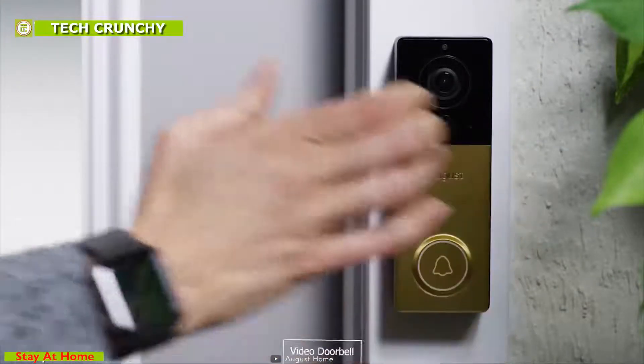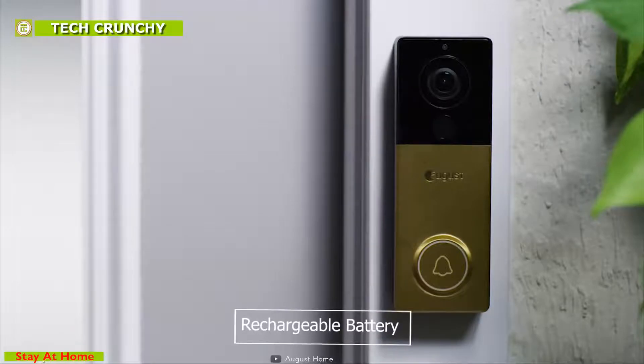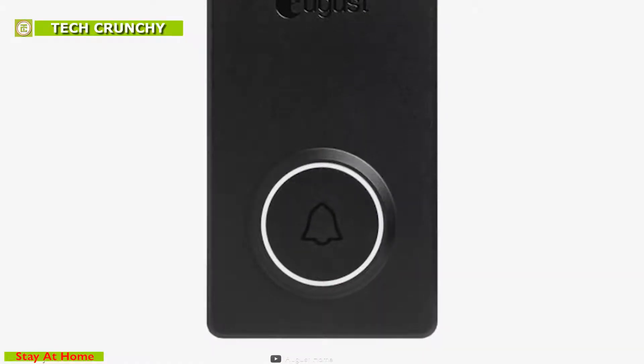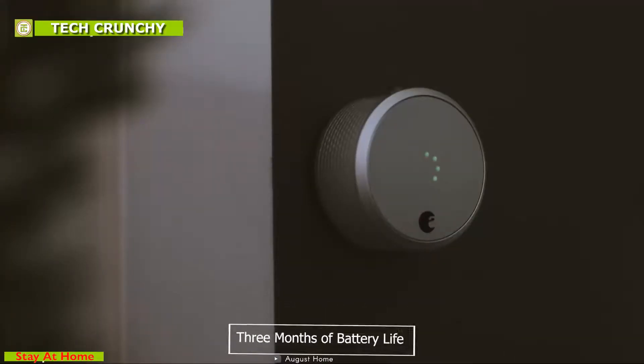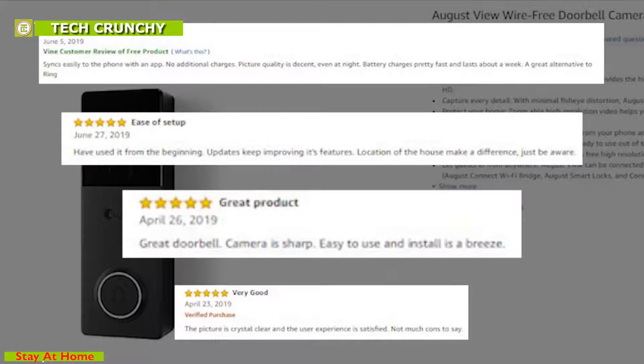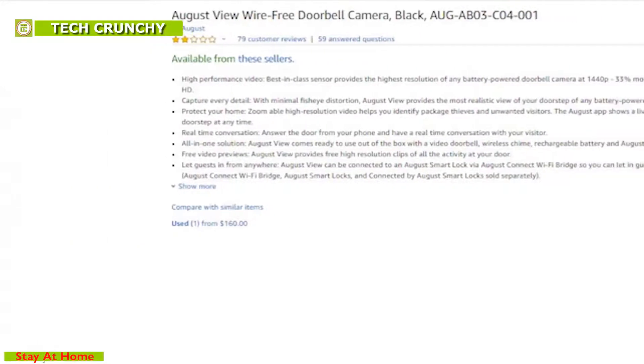It comes ready to use out of the box with a video doorbell, wireless chime, rechargeable battery, and the August app. Keep your home and packages safe with the August View's durable camera, which offers three months of battery life. The August View has average reviews online and is available on Amazon at around $230.